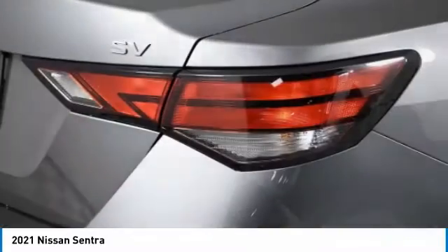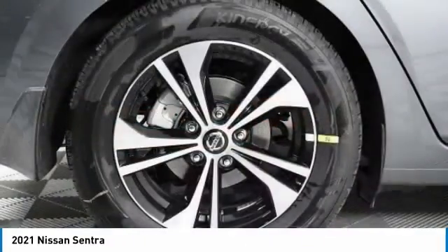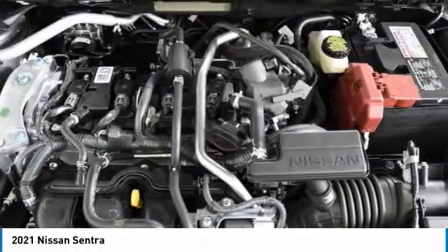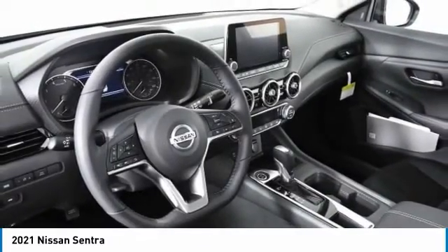Here are some of this vehicle's great options: heated mirrors, aluminum wheels, brake assist, FWD, remote trunk release, integrated turn signal mirrors, front all-season tires, four-wheel disc brakes, rear all-season tires, variable speed intermittent wipers.